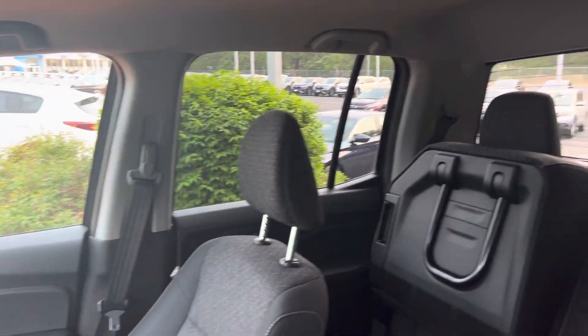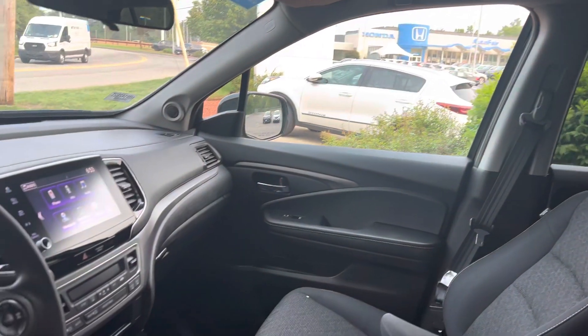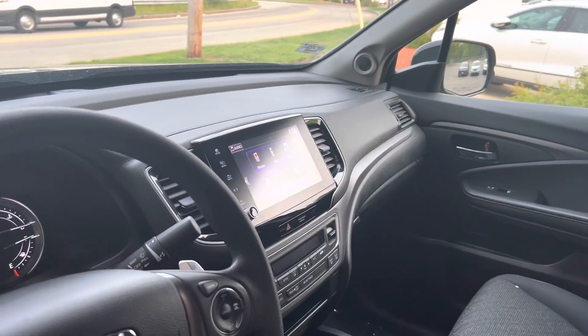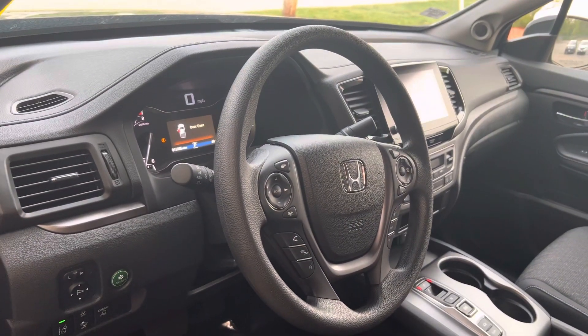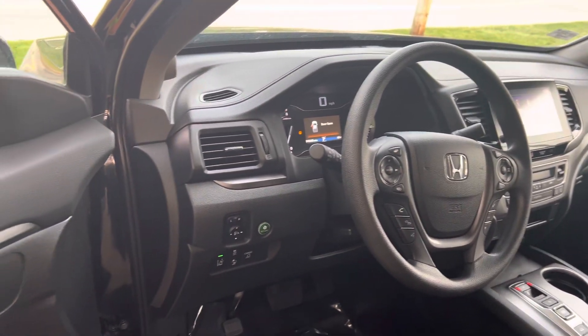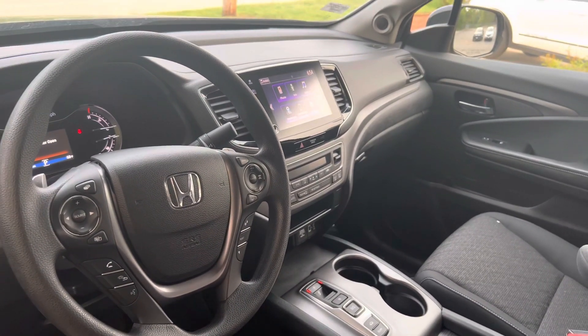It does offer a host of great features. You get remote engine start built in with this vehicle, push button shifter, push button start. It does have a touchscreen controller featuring Apple CarPlay and Android Auto apps for more functionality with your smartphone, including navigation right on the vehicle screen.